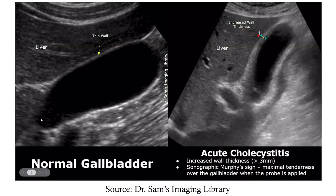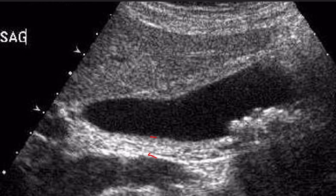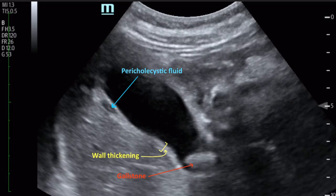Looking at the ultrasound images: here is a normal gallbladder — notice the very thin wall. And here we have acute cholecystitis — notice how much thicker the wall is. Here you can see what might be the cystic duct and a possible stone. Here you see sludging, and this looks like a stone. And here, again, a very thickened wall with stones — and this is a nicely labeled picture of the gallstone.